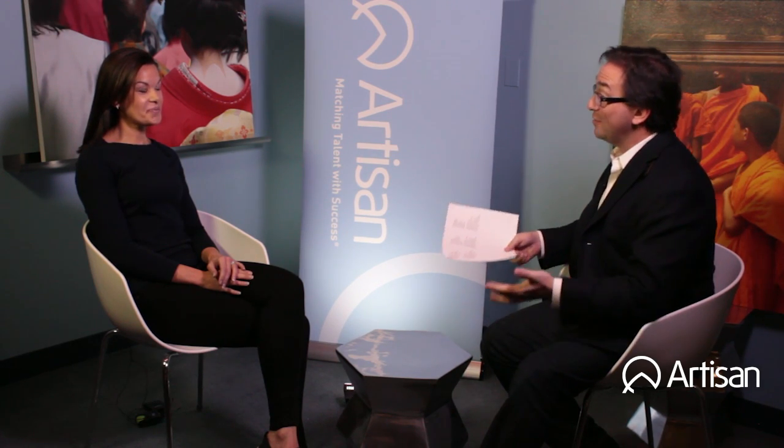I'm here with Heather from Artisan Talent and we're talking about front-end coding. I'm a little ignorant — what is front-end coding and how is it different from back-end coding?